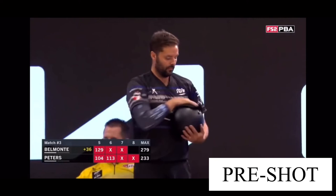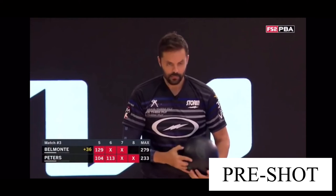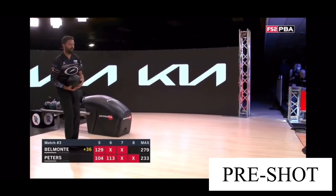Belmo with seven strikes in our opening match, including a pair of three baggers. In our second match, he had a 246, had a six-pack, but those were his only strikes. He has six already, looking for seven in this match alone.